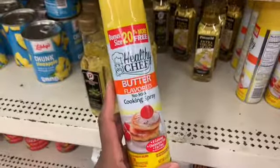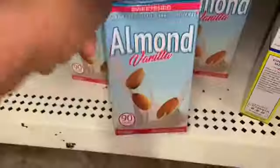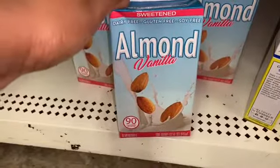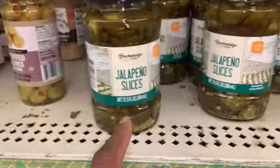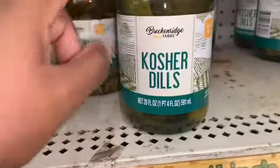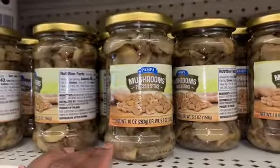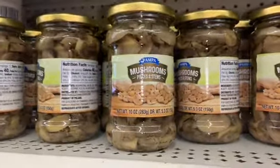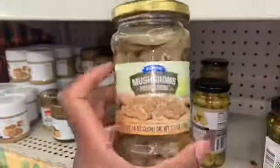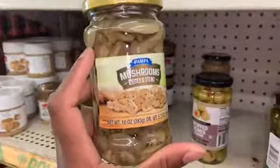They have butter cooking spray but unfortunately this has soybean oil, so I'm personally trying to stay away from that. They have almond milk but it's only sweetened, so no. They have jalapeños, which are keto friendly, and they have pickles that are keto friendly too. They also have mushrooms — I'm not sure I would eat these since I always buy them fresh, but they are keto friendly.